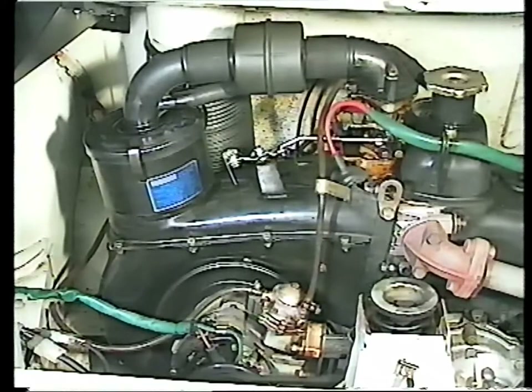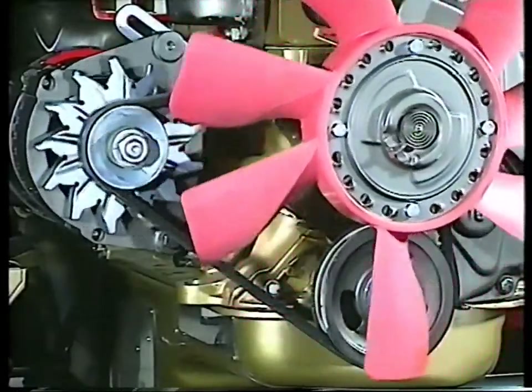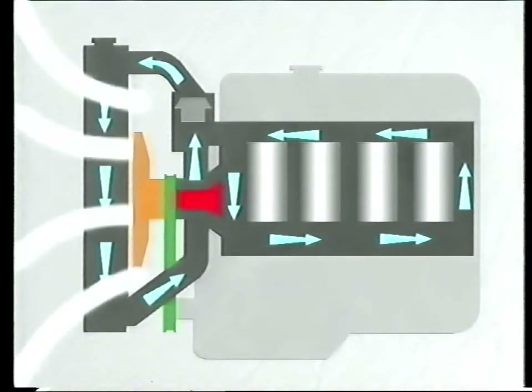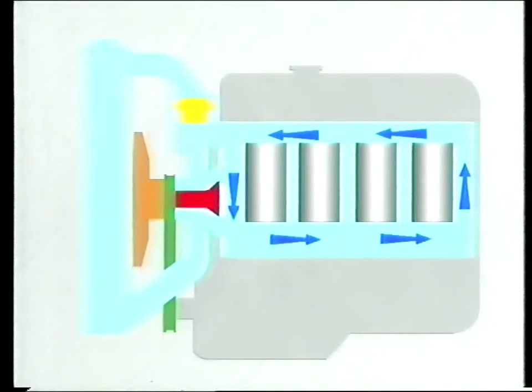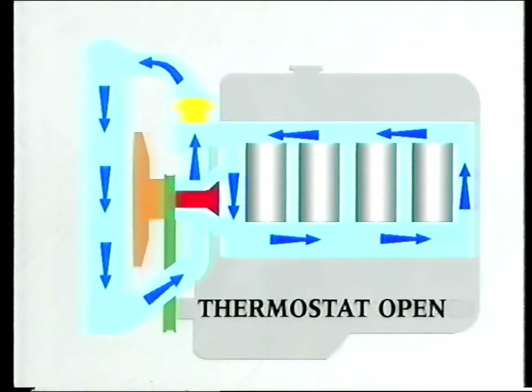A few engines are cooled by air, but most cars are water-cooled. A belt driven by the crankshaft pulley turns a cooling fan and water pump. The pump forces water around the cooling jacket and out to the radiator, where it's cooled by both the revolving fan and the forward motion of the car. To operate efficiently, an engine must reach and maintain a certain temperature. This is governed by a thermostatically controlled valve situated between the pump and water jacket. If the valve is closed, water flows from the pump through the jacket and back again, but is prevented from circulating around the radiator. As the engine reaches its optimum running temperature, the thermostat opens to allow cool water to flow through the radiator. The correct temperature is maintained by the thermostat opening and closing when necessary.